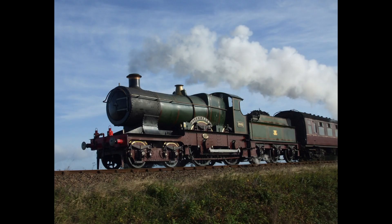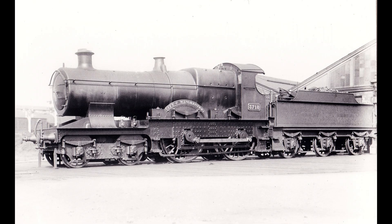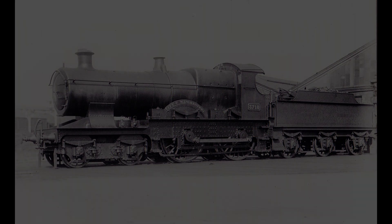Scotsman or Truro? The century-long debate of who reached 100mph first — but there is more to the class Truro is a part of than the legendary run.